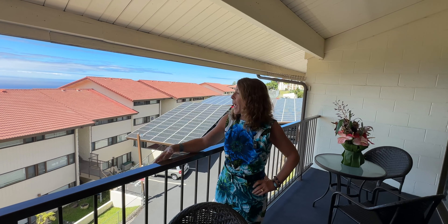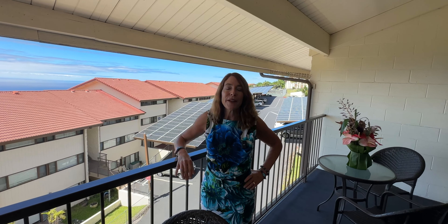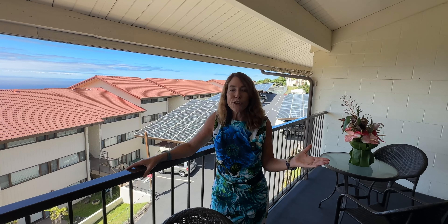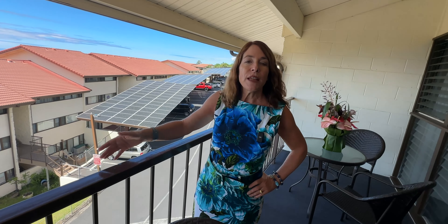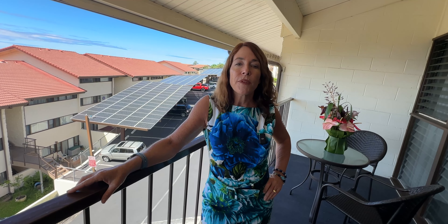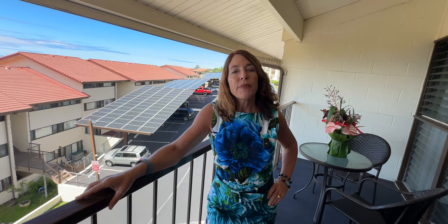Aloha, hey it's Julie Zimalis, 365 Hawaii Real Broker. Welcome to our listing here at Kona Coffee Villas. We are listing this condo for $539,000. It's on the third floor, has its own dedicated parking space, and only two people live on this floor.